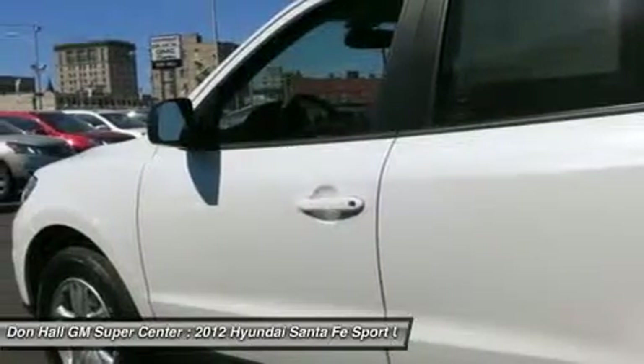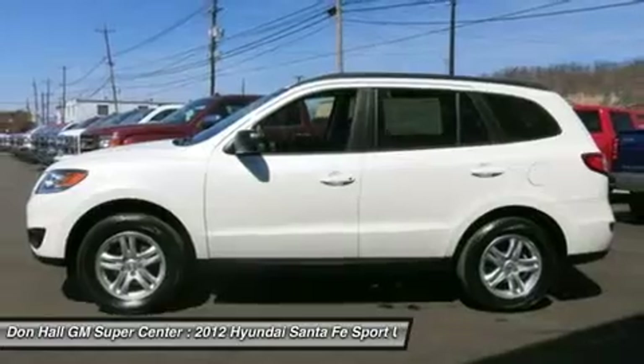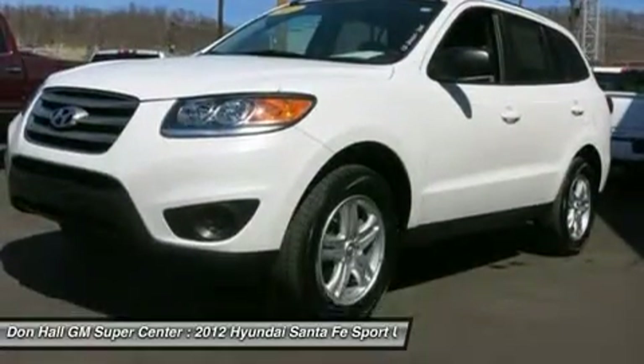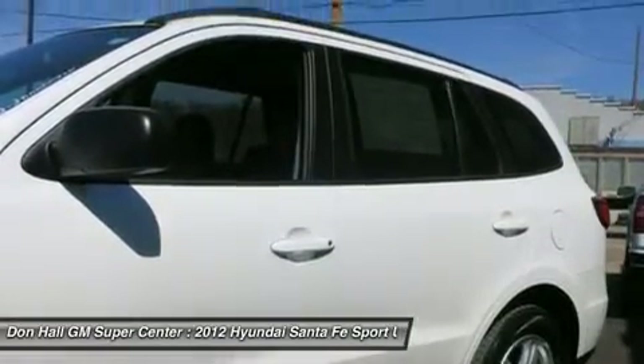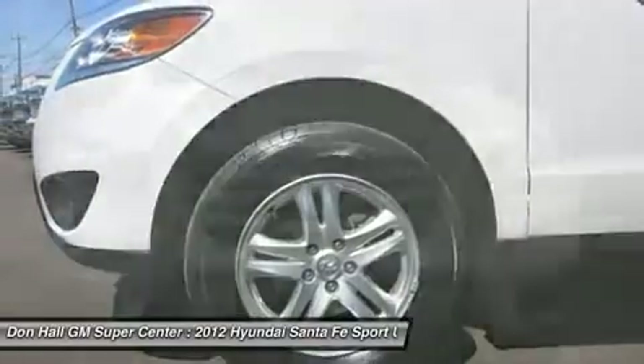Carfax is clean and it has been a local trade-in. Please call or email our internet department today to set up an appointment. We'll do our best to give you a great deal and make your process easy. Buy with confidence — every one of our vehicles passes an extensive inspection process and a full disclosure Carfax.